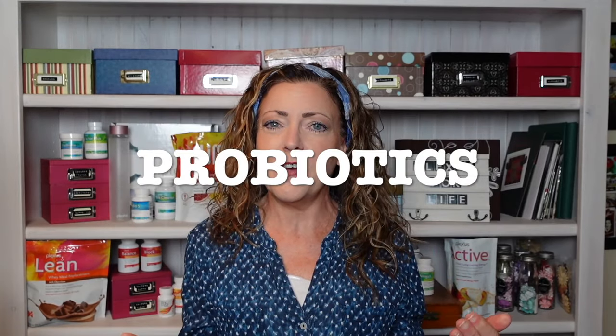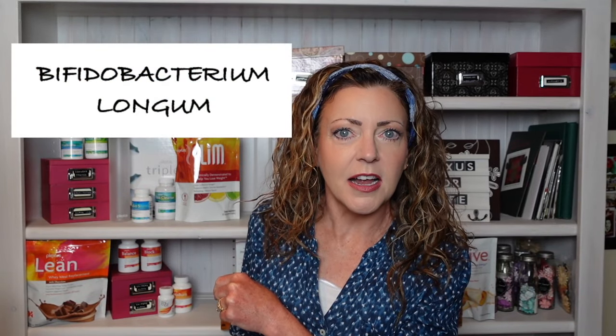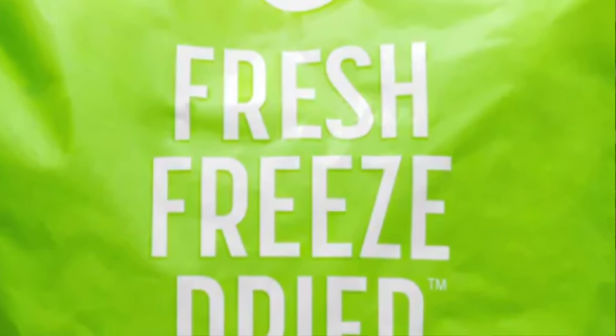How does this thing work? What in the world is in this stuff? Well, it's brilliantly simple. ProBio 5 contains five probiotic strains: number one, Bacillus coagulans; number two, Lactobacillus acidophilus; number three, Bifidobacterium longum; number four, Lactobacillus plantarum; and the fifth, Saccharomyces boulardii.